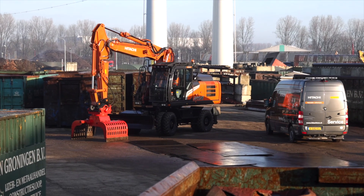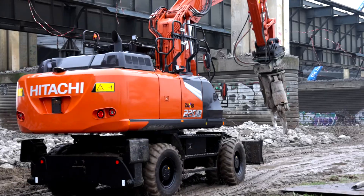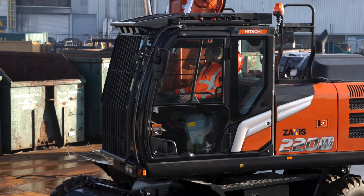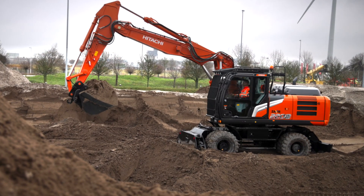Downtime is also minimized by easy maintenance and cleaning, saving you time and money. With Hitachi wheeled excavators we put you firmly in control of your business, your workspace and your fleet. In partnership with Hitachi, you can create your vision.